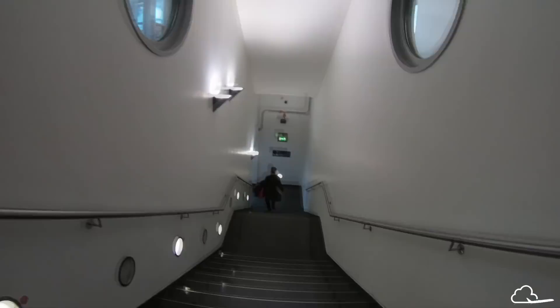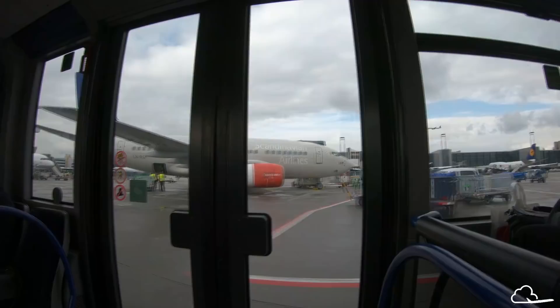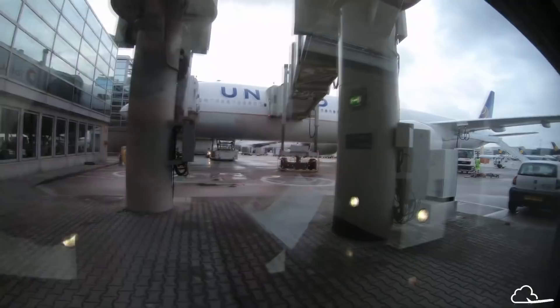Hello from SAS Business Class! It's my first time flying it, which is insane given that SAS is my national carrier and I'm so excited. Today I'm reviewing my home airline — can you believe I haven't done this yet? I'm fortunate that the Swedish credit card market offers an incredible opportunity to redeem miles for SAS Business Class for the same price as economy, but more on that later.